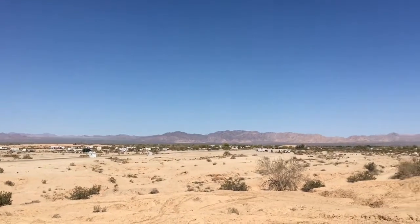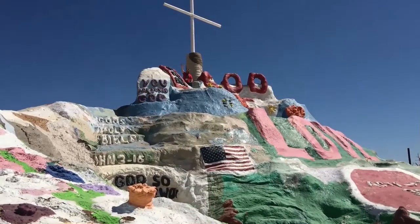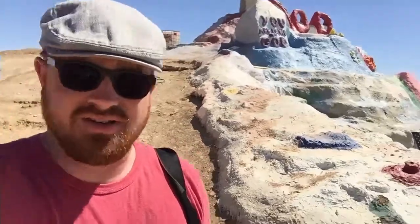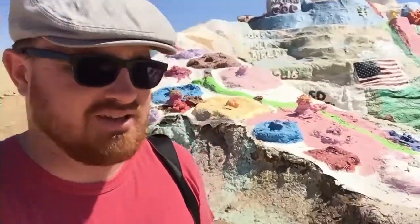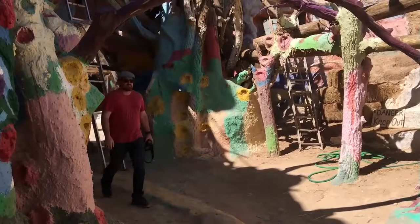That out there is Slab City — a huge squatter encampment. There's another section with some tunnels I'm going to go check out. This is pretty wild. It's literally just dirt that they've painted and shaped with latex paint. I'm going to go check it out.